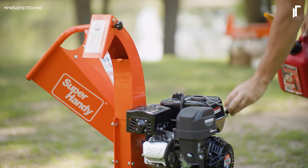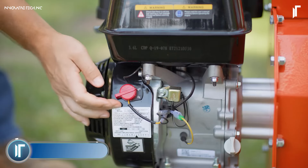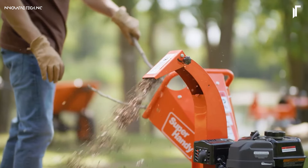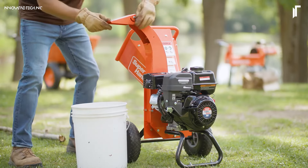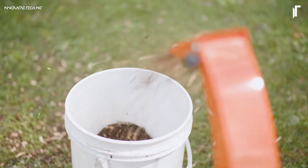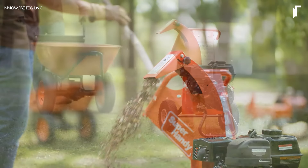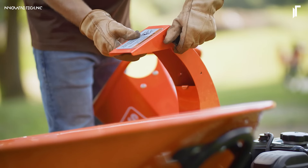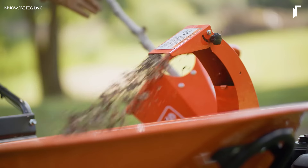Efficiently reduce wood and yard waste with the Super-Handy Mini Wood Chipper. This compact chipper is powered by a robust 7-horsepower engine, capable of shredding branches up to 3 inches in diameter, turning them into manageable mulch. Its small size makes it easy to store and transport, while the powerful performance makes it ideal for home use and small landscaping jobs. For anyone looking to maintain a tidy yard, this wood chipper provides convenience and power in one compact package.